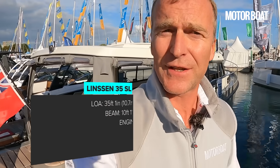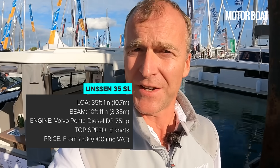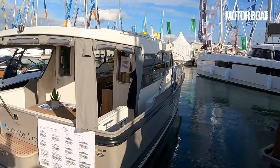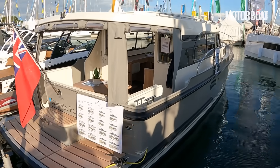That is the Linssen 35 SL. I hope you've enjoyed seeing something a little bit different — waterways cruising is often rather underrated, but if you do get into the waterways of Europe or the rivers of the UK like the Thames, what a lovely way to go cruising. Do let me know what you think of the boat in the comments — always interested to hear it, and thank you very much for watching.